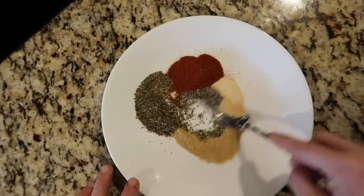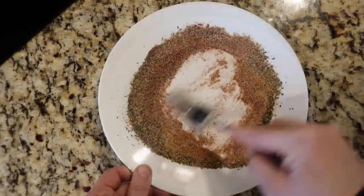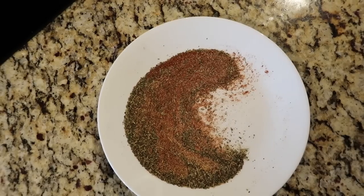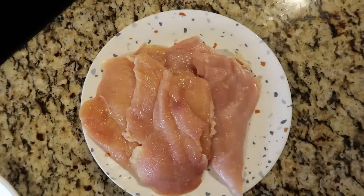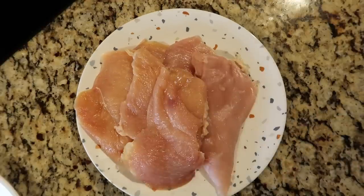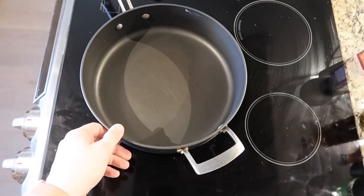Take a fork and swirl everything together into a beautiful seasoning blend. I'm doing this on a plate because it's going to be the easiest way to coat our chicken. I'm using about two pounds of thinly sliced chicken breasts, also known as chicken cutlets. You can already buy them thinly sliced at the market, which I suggest — it saves you time. But you can absolutely use thicker breasts and slice them into cutlets about a quarter inch thick.